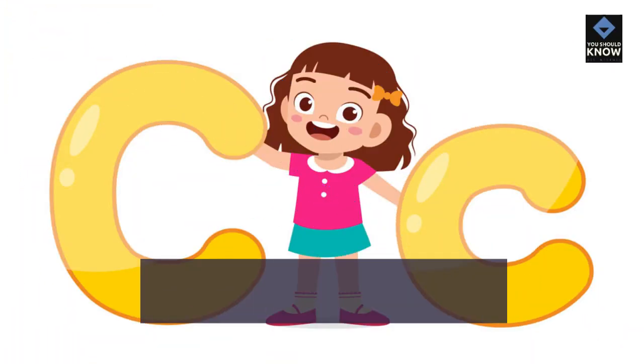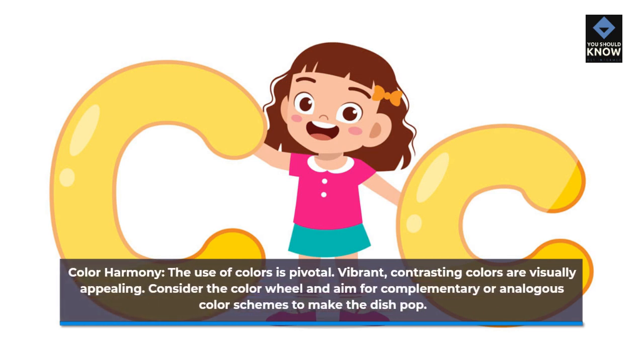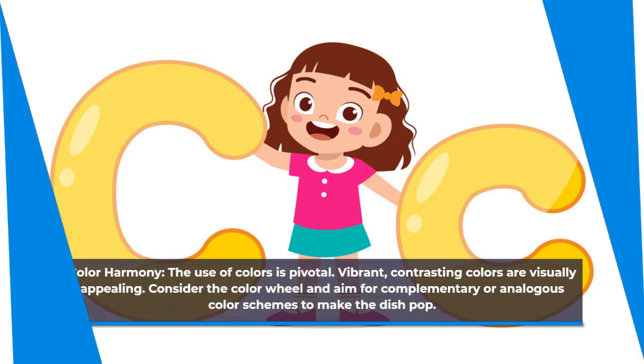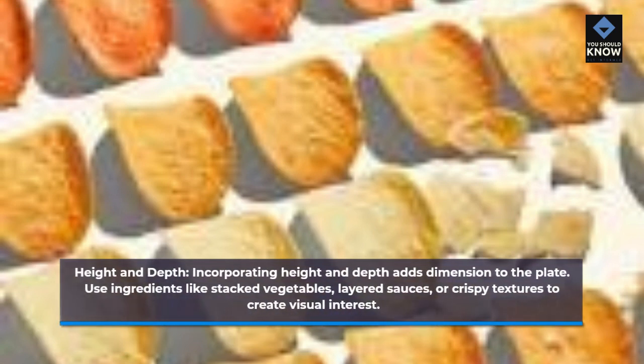Color harmony: the use of colors is pivotal. Vibrant, contrasting colors are visually appealing. Consider the color wheel and aim for complementary or analogous color schemes to make the dish pop. Height and depth: incorporating height and depth adds dimension to the plate. Use ingredients like stacked vegetables, layered sauces, or crispy textures to create visual interest.